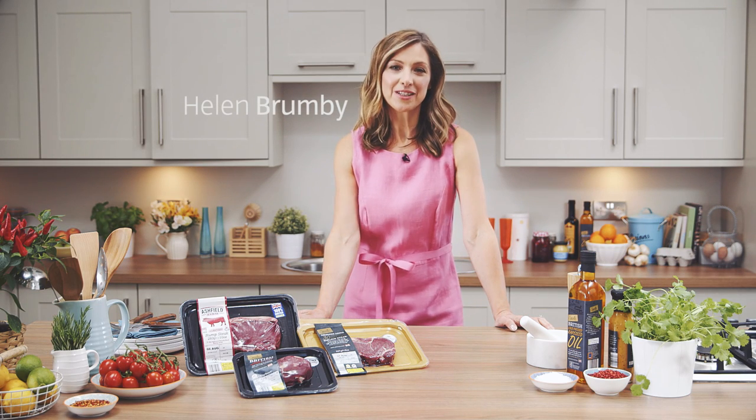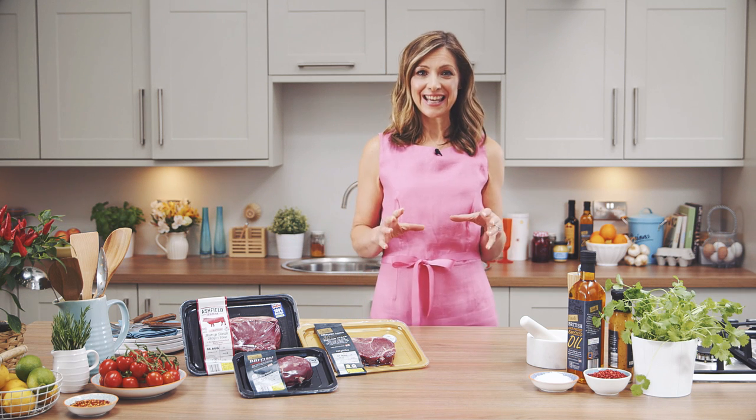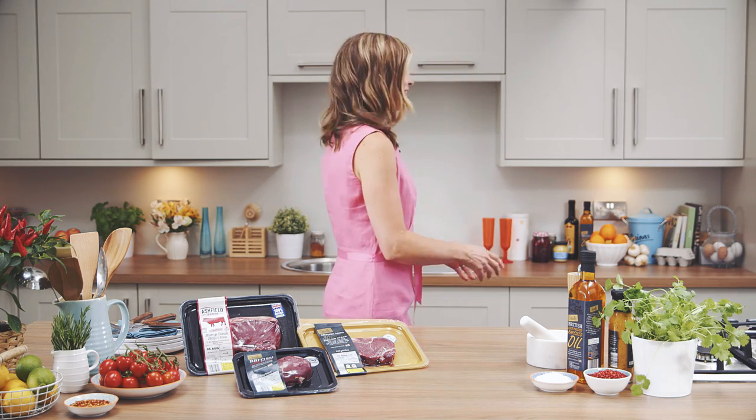Hi, I'm Helen Brumby and welcome to the Taste Kitchen brought to you by Aldi. Today we're talking steak, and who better to join us to give us some top tips than the incredibly talented Simon Wood. Hi Simon. Good to see you. Good to see you too.